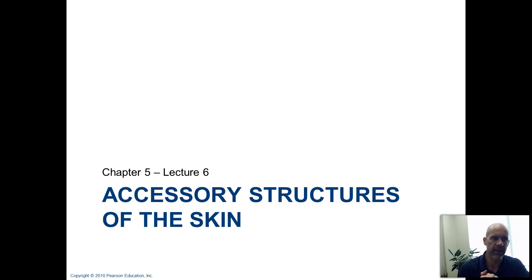That's it for this particular lecture. In the next one, we're going to start talking about all the various accessory structures that you have in the skin sitting down there in the dermis, and we'll talk a little bit about what those different things do for us.